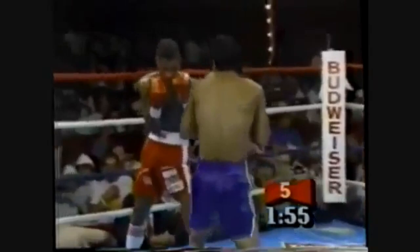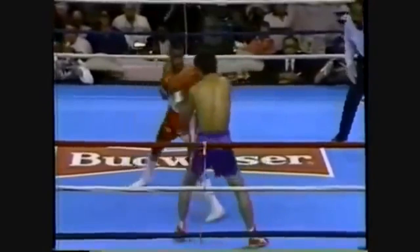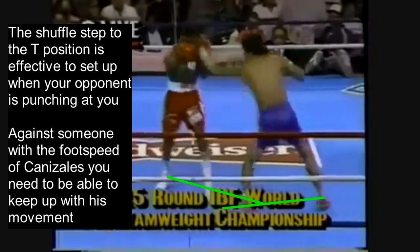Here's another instance of Canizales getting in close range, getting Seabrooks on the ropes, and then stepping over to the outside of Seabrooks' lead shoulder to form the T-position again when Seabrooks is caught on the ropes. This position really only works when Canizales has his opponent either standing still or throwing punches at him. Here we see Canizales set up the T-position when Seabrooks is punching at him — the shuffle step to the T-position is most effective when your opponent is punching because they are likely standing still at that time.